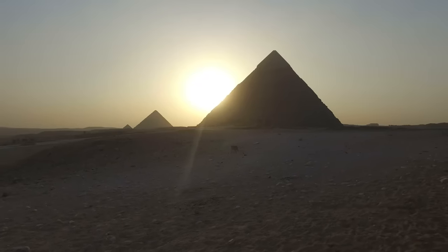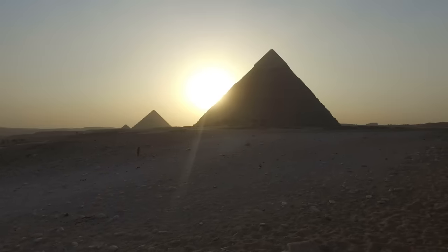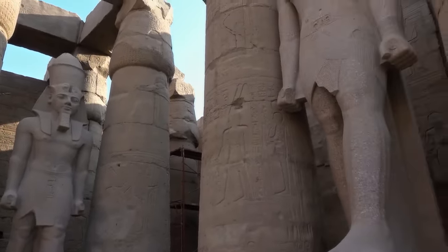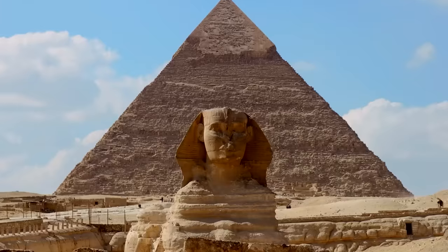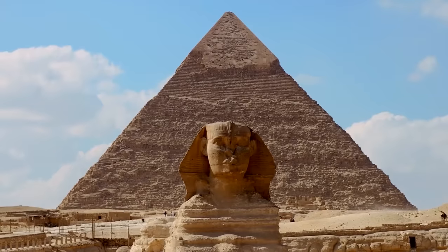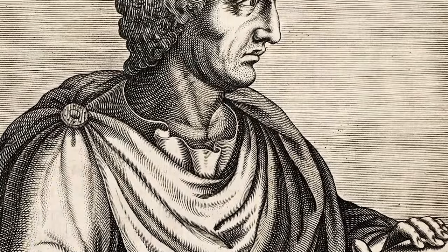In the midst of this cultural and architectural synthesis, the pyramids stood timeless. We know from various accounts that the Romans, like the Greeks before them, were fascinated by the pyramids — their size, their age, their engineering. Some Roman writers, such as Pliny the Elder, wrote extensively about them. Pliny, in his Natural History, called them 'an idle and foolish exhibition of royal wealth,' but his detailed descriptions portray a fascination with their complexity and longevity.